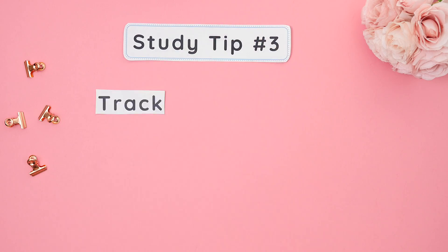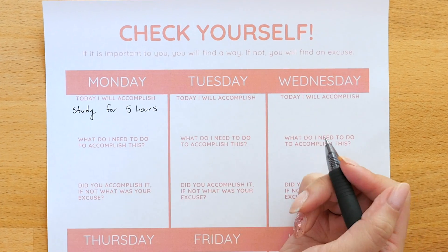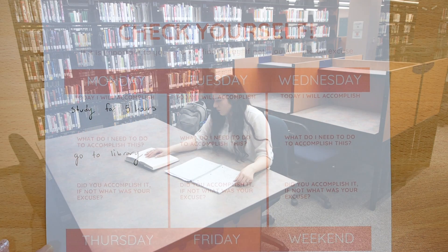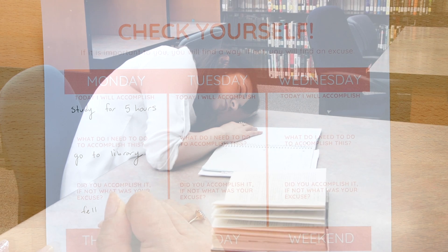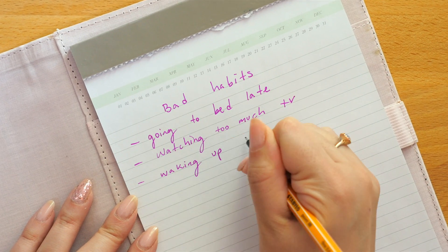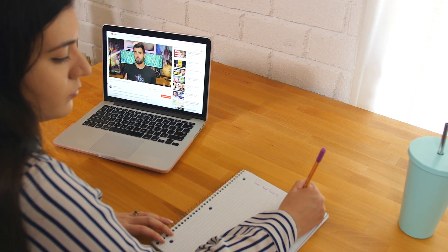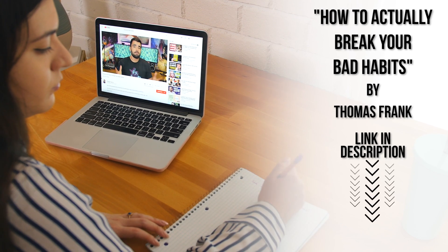Study tip number three: track your progress. To avoid procrastinating, you gotta check yourself. Each day, write down what you want to accomplish, how you're going to accomplish this task, and at the end of the day see if you accomplished it. If not, write down what your excuse was. This is a great way to see how much you're actually getting done each week and it could even tell you what bad habits you might have to break. If you have some bad habits you want to break, I found this amazing video on how to break bad habits by Thomas Frank, which I'll leave a link to in the description below.